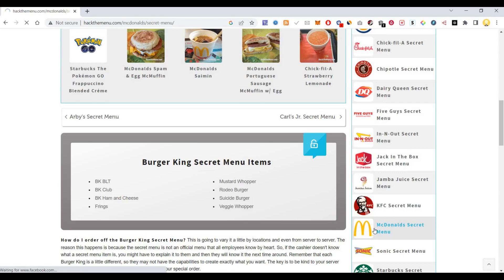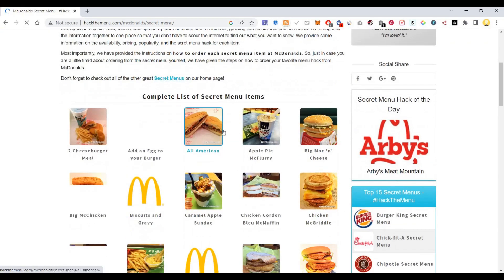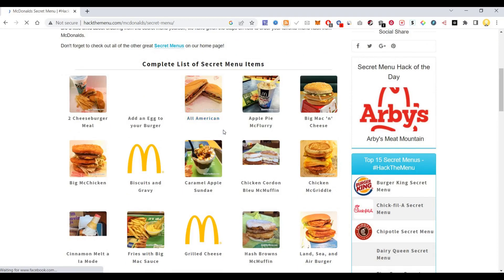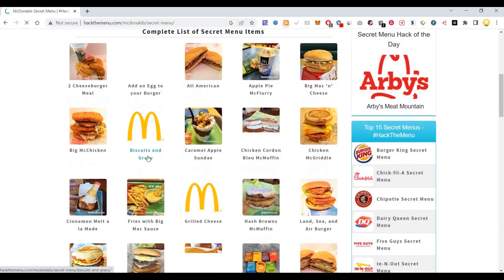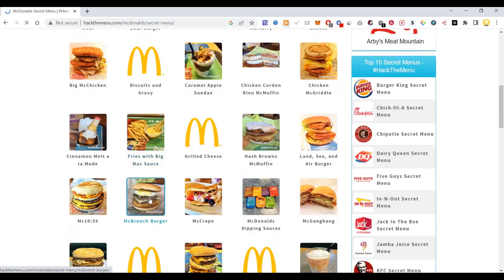Let's see McDonald's. Here we have Big Mac Chicken, Fries with Big Mac Sauce, and the Mac Crunch Burger.